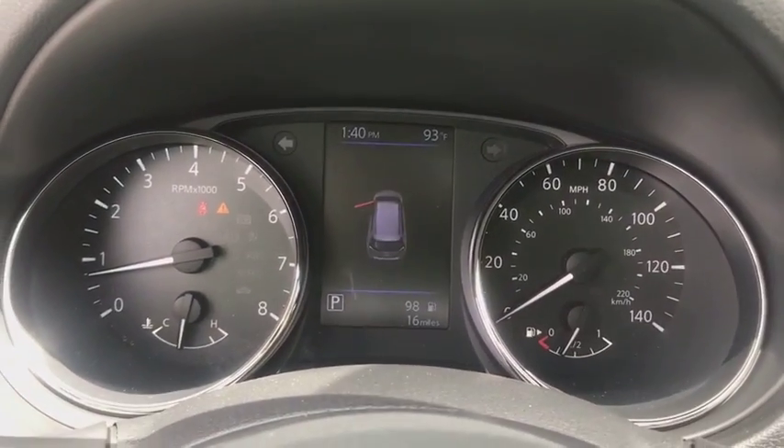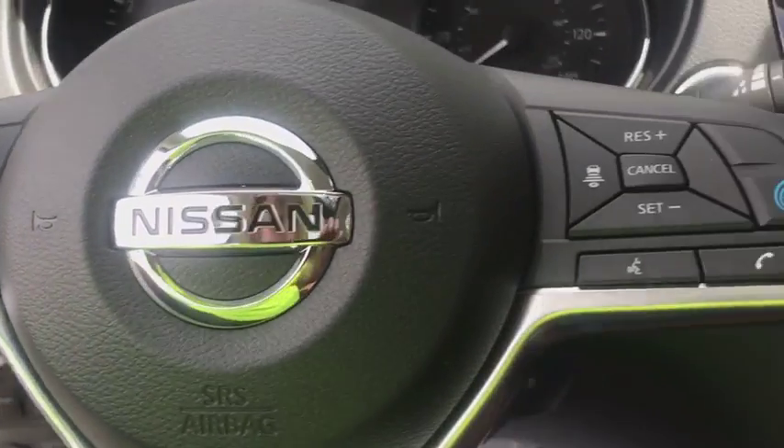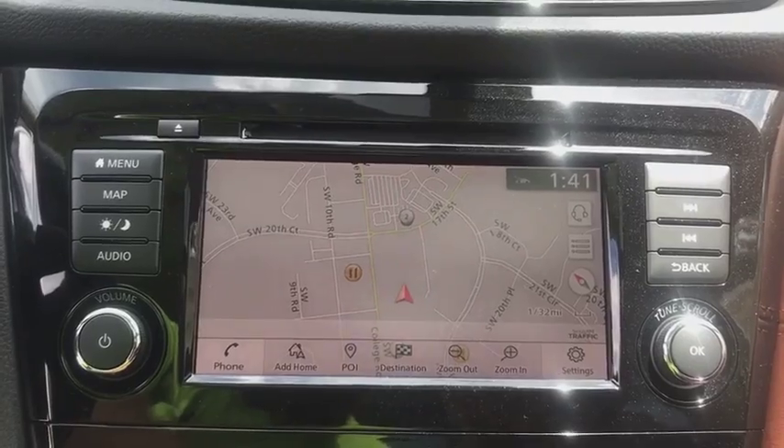Lane departure warning, Bluetooth, leather wrapped steering wheel, power steering, adjustable steering wheel, cruise control, aluminum wheels, four wheel disc brakes, keyless start, auto dimming rear view mirror.